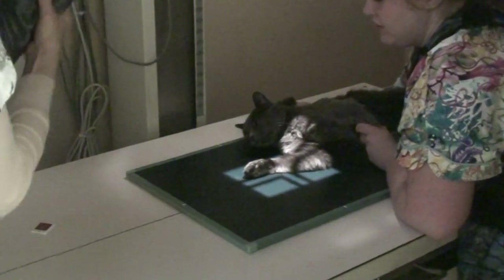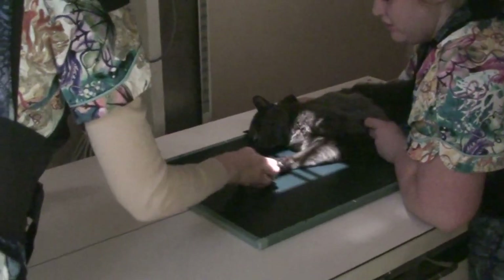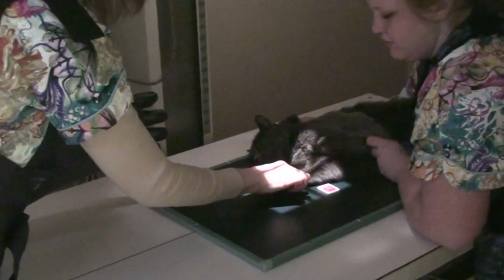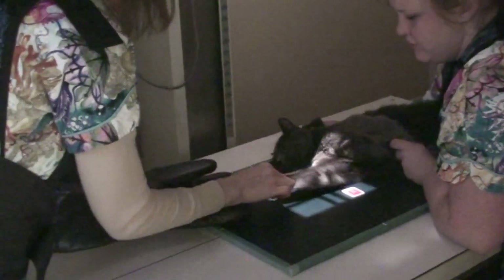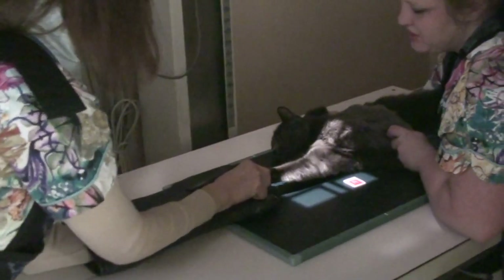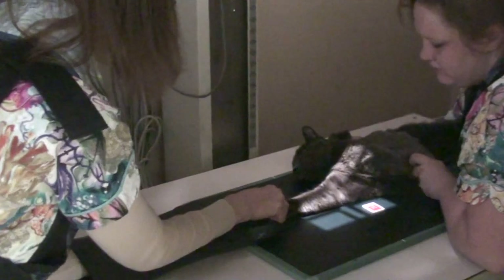We're going to take a lateral. Annette's with the kitty in the lateral position on its side, and this elbow's going to be a little bit sore to hold and stretch out. But Scampi's being very nice. We're getting everything in position.